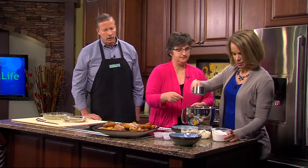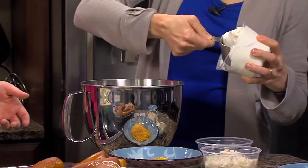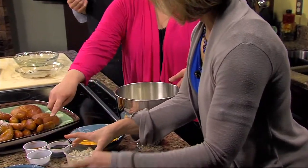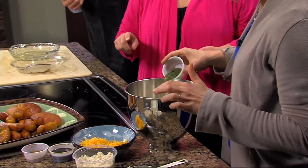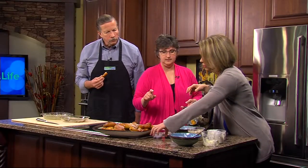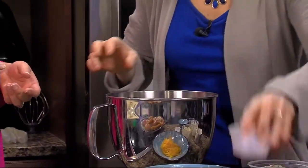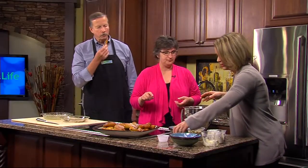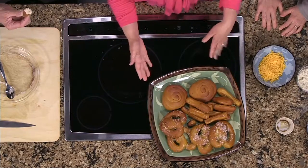We're going to start on some toppings — the crab dip. We take the cream cheese, a cup of sour cream, a cup of mayonnaise, a tablespoon of parsley, Old Bay, and Worcestershire. We mix that in the mixer, then add our cheese and crab at the end — you fold it in.